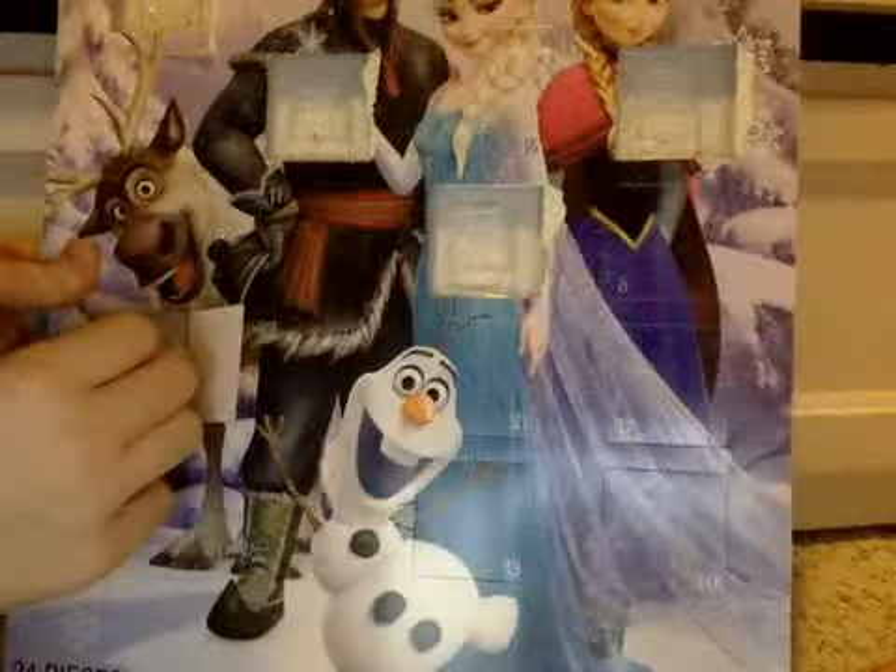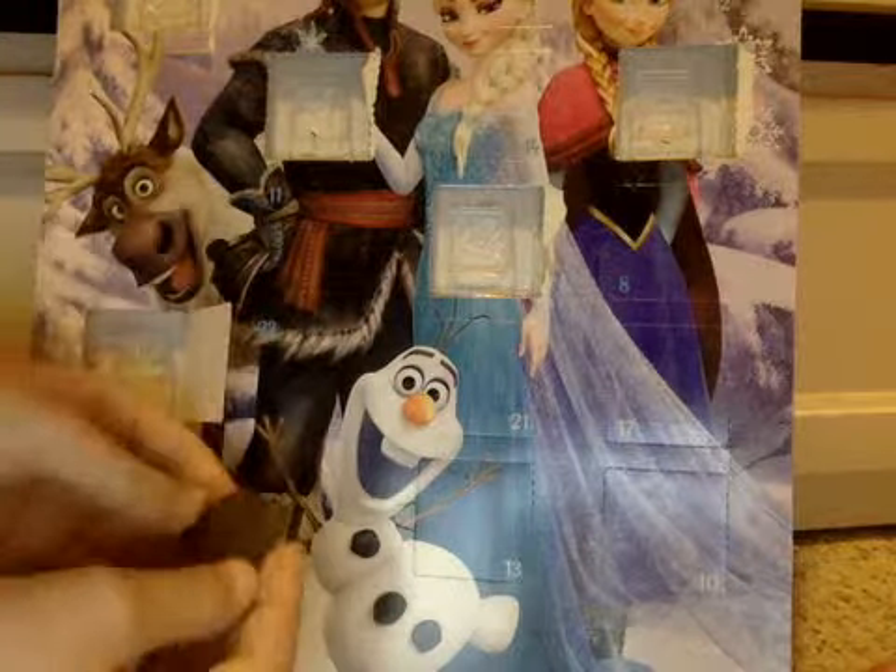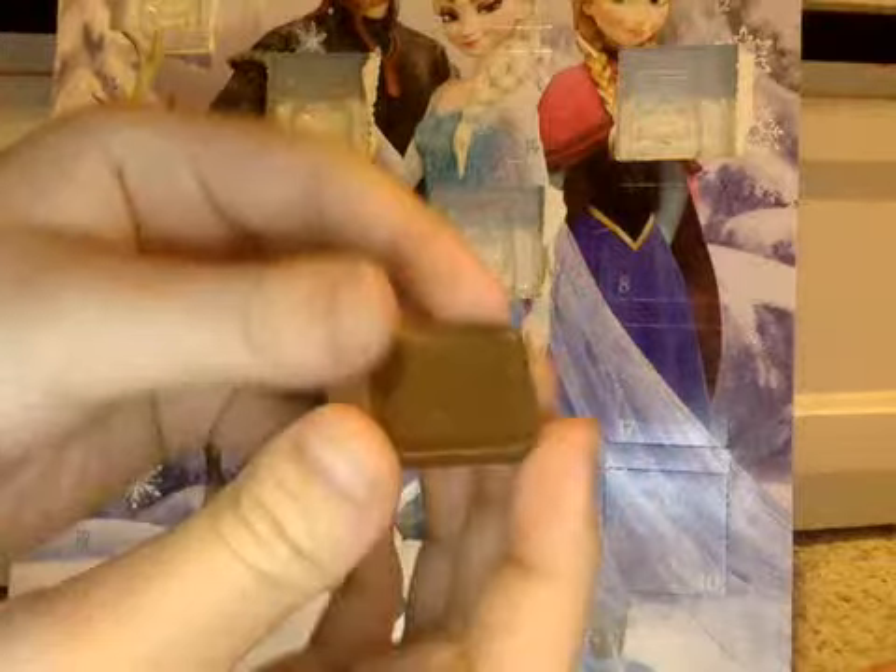I do not know what's on today. As you can see, it's a little chocolate, and it's a little bug!